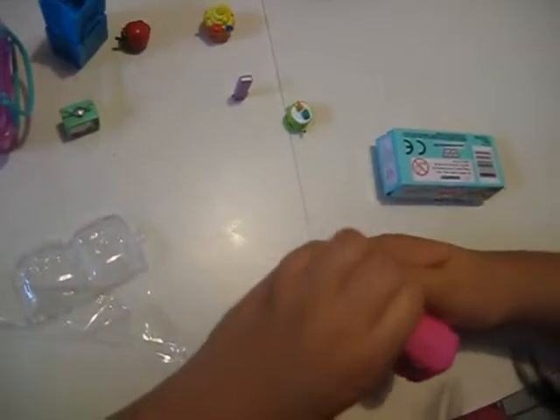Sorry about that guys. Don't worry about that sound in the background. Okay, first I'm gonna open — let's see — the blue one.